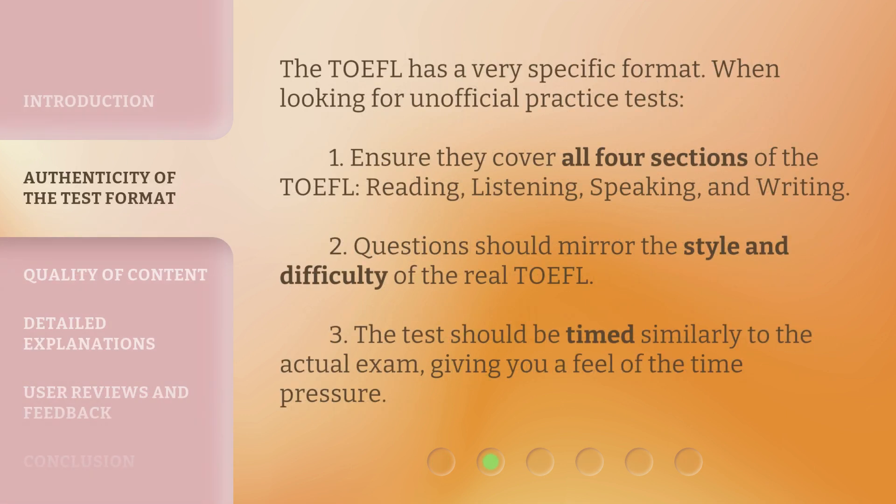The TOEFL has a very specific format. When looking for unofficial practice tests: 1. Ensure they cover all four sections of the TOEFL — reading, listening, speaking, and writing. 2. Questions should mirror the style and difficulty of the real TOEFL. 3. The test should be timed similarly to the actual exam, giving you a feel of the time pressure.